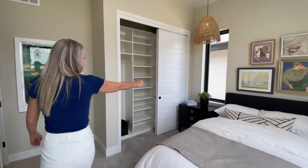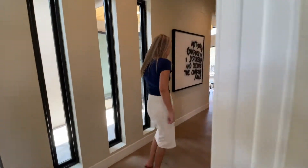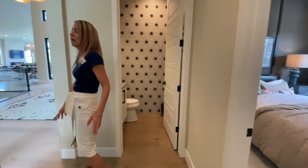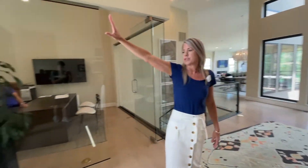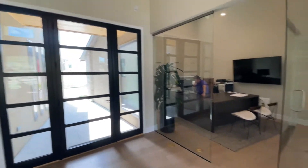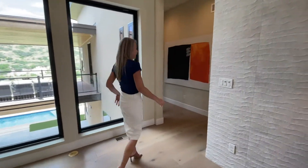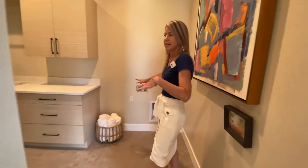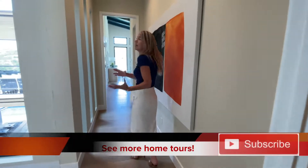Walking back out we're in our foyer area. Take a look at the front door and the windows here letting in lots and lots of light. Heading over this way we come to our laundry room — a nice laundry room area.